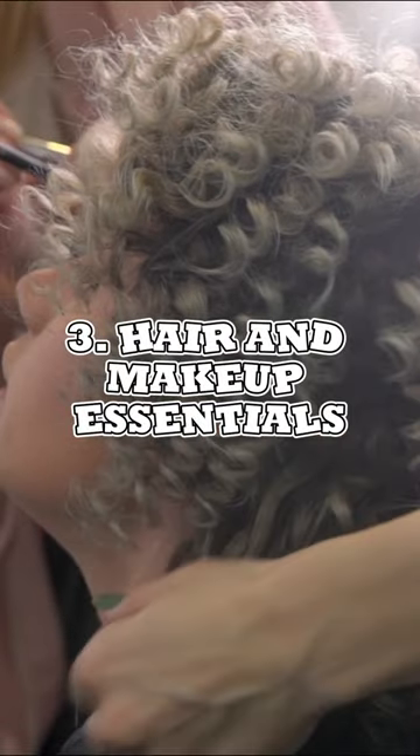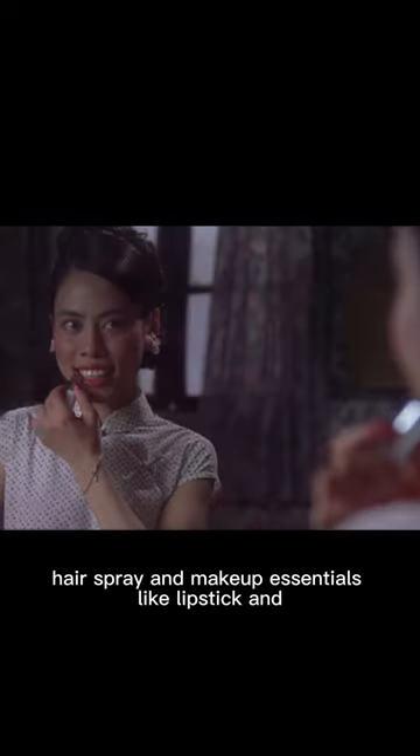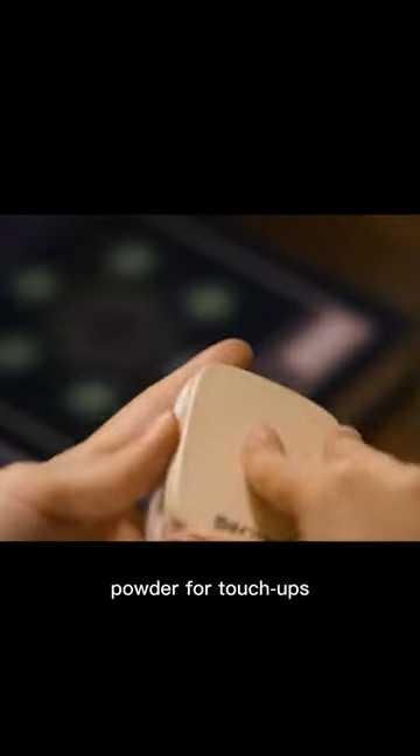Hair and makeup essentials. Include extra bobby pins, hairspray, and makeup essentials like lipstick and powder for touch-ups.